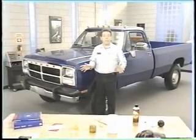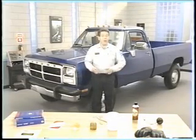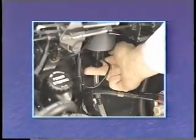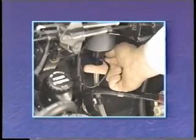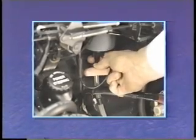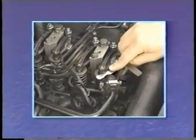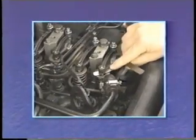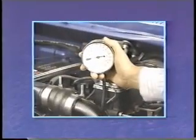The information in this program covers the engines used in 1991 and a half to 1993 trucks, but much of the material is also applicable to earlier Cummins turbo diesels. Because of a diesel engine's unique characteristics, we'll start by looking at some special fuel system considerations you and your customers need to keep in mind. Then we'll cover some maintenance items and service adjustments, and finally we'll discuss diesel fuel system diagnosis.